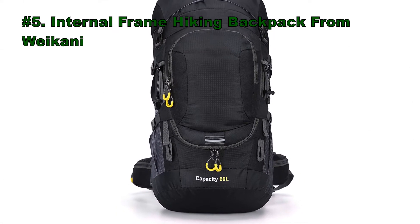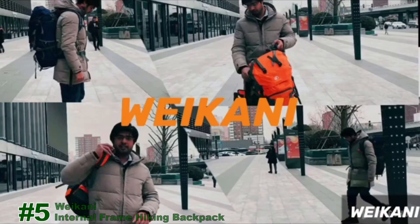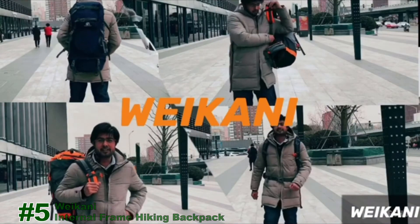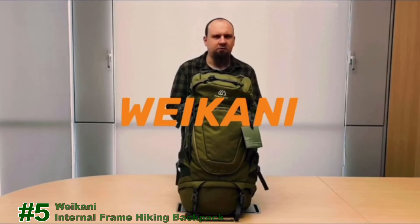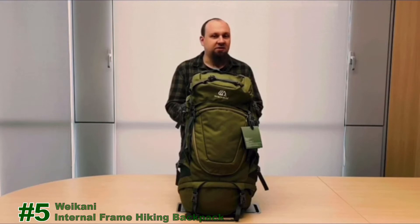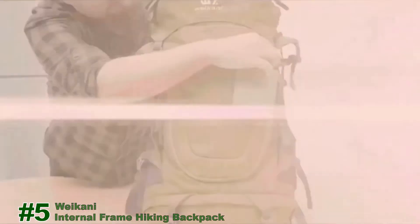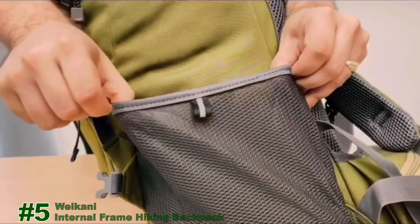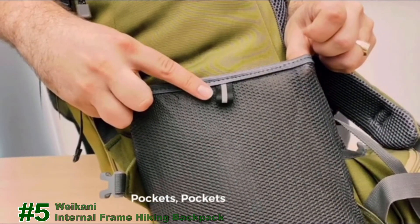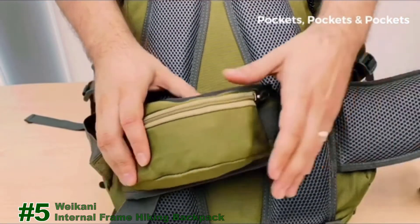Number 5: the Internal Frame Hiking Backpack from Weikani. Welcome to our introduction video to the new Weikani backpack. If you're planning any outdoor adventures such as camping or hiking, this Weikani series is going to be a great choice. The backpack is made of lightweight fabric of good quality with pockets on the front face, mesh pockets on both sides with reflective signs, and two waist pockets with zippers that are super convenient for smaller items.